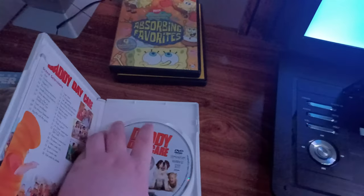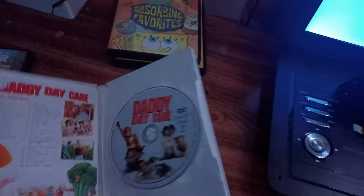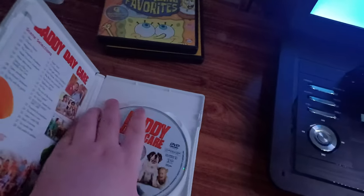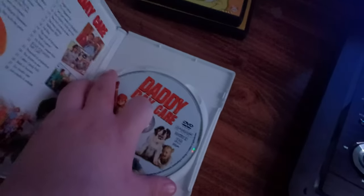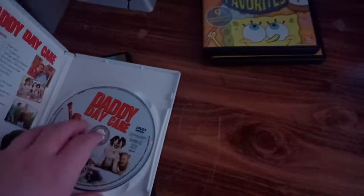Sorry guys, it just won't come out — let me try and do this. Okay, there we go, I finally got it out. Anyways, I don't know why the case is white but who cares.